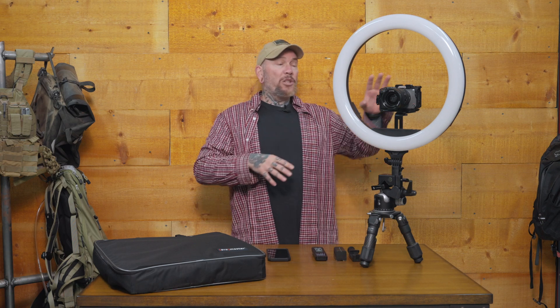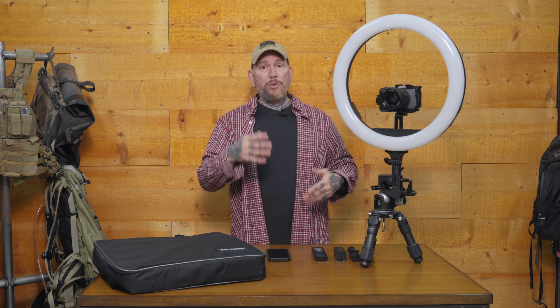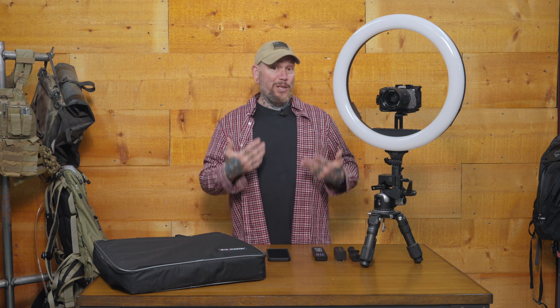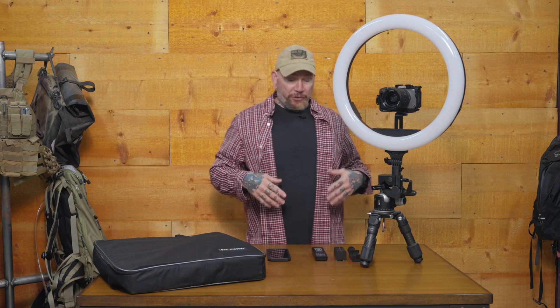This one is actually very full-featured and very robust. You can mount a mirrorless camera right in the center — it has a couple of different mounting positions. There's a phone bracket if you're using your Android phone or iPhone. It has a remote control, is battery powered as well as AC powered, making it super versatile whether you're doing a home studio or taking it out on location.